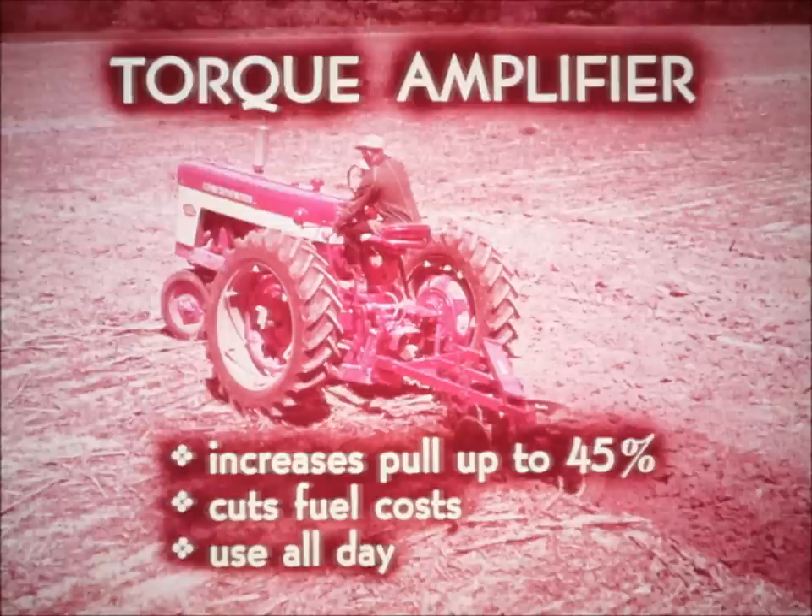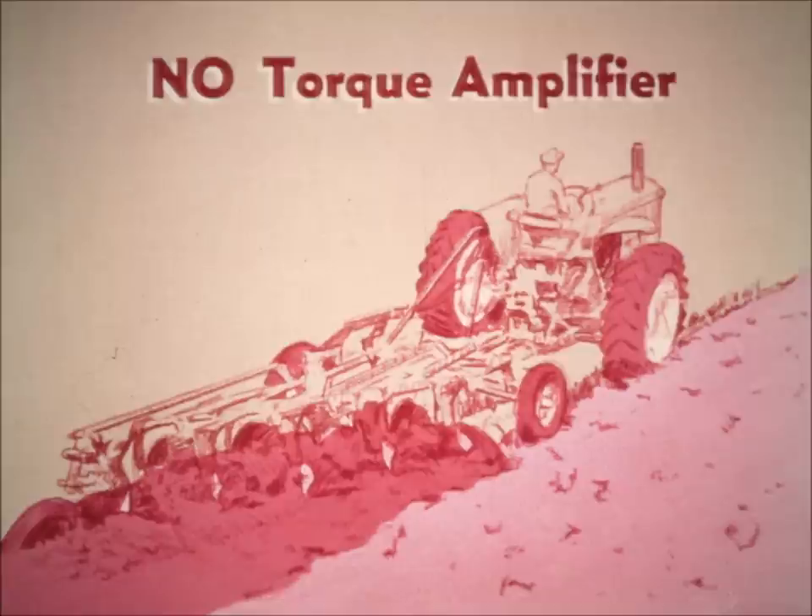We can't begin to compare Harvester's power-producing torque amplifier — which increases pull up to 45%, cuts fuel costs, and can be used all day long — with anything in a Deere tractor, because John Deere doesn't even have one.